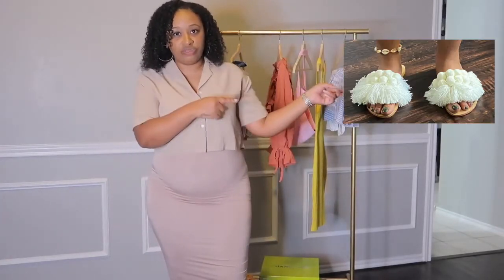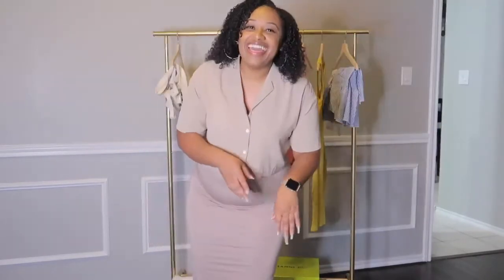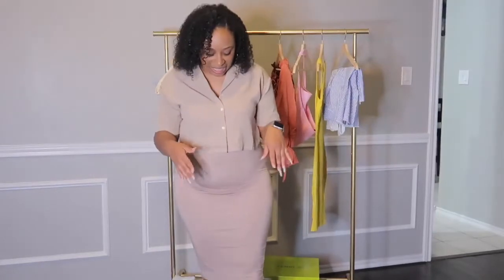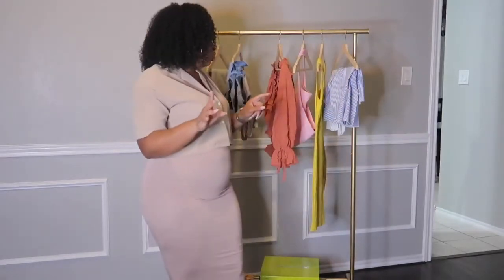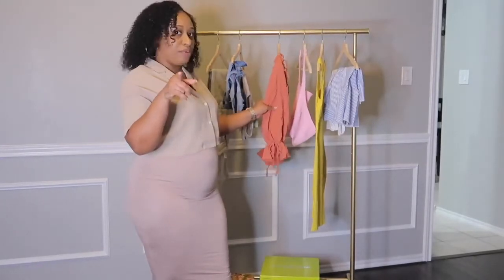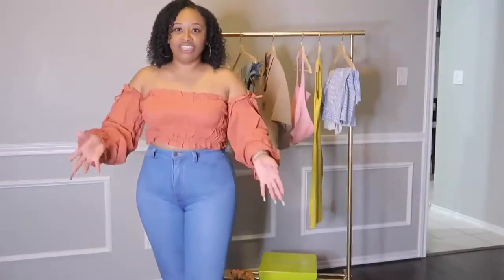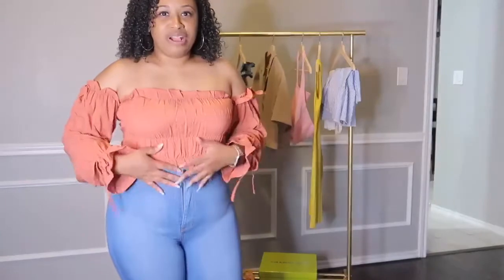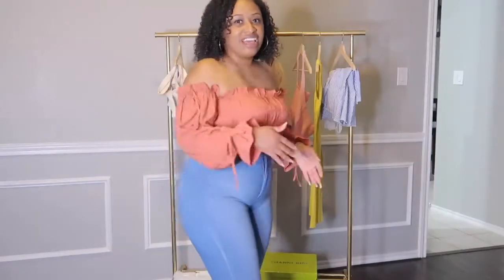I'll put a picture of the shoes so you can see what they look like on my feet — look over to the left. The next piece from SHEIN is this crop top with poofy sleeves and some ties. I really love this shirt. My jeans are my Fashion Nova high-waisted jeans — one of my favorite pairs. Since quarantine I've put on a little weight, but I love the way this pairs together.